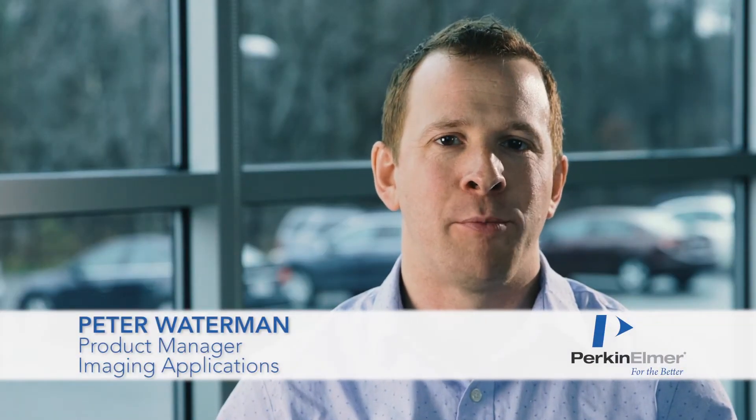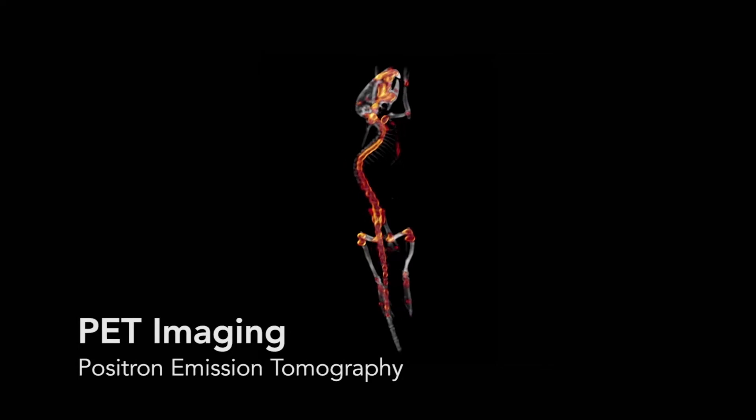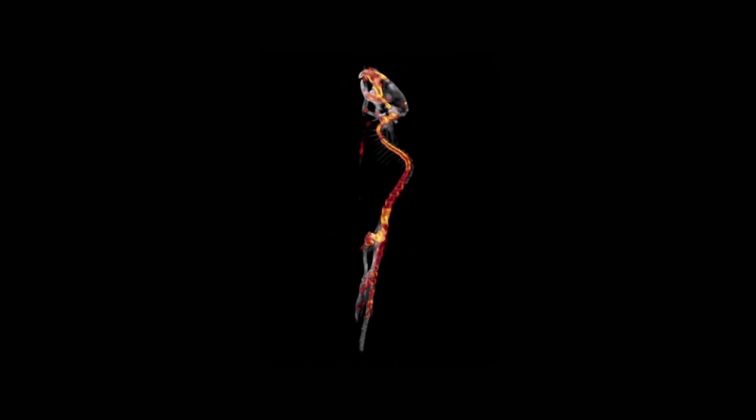Hello, my name is Peter Waterman and I'm product manager for imaging applications here at Perkin Elmer. Today I'd like to introduce you to the G8 PET-CT system for preclinical imaging. Positron emission tomography or PET imaging is a nuclear imaging technique that provides investigators with quantitative three-dimensional data. Whether alone or in combination with other imaging modalities, PET can inform investigators on various molecular changes in their disease models.